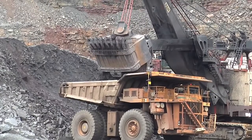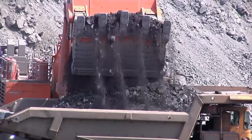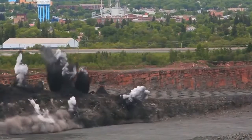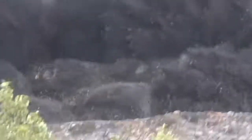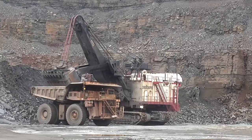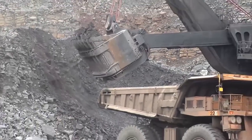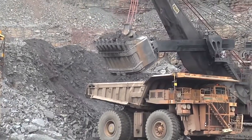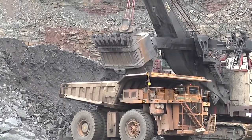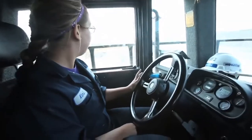Taconite is the term used to describe the iron-bearing rock found in a portion of the Mesabi iron formation. It's an extremely hard rock and contains around 30% iron. Using explosives, the iron ore is blasted into chunks small enough to handle in large excavators. The largest excavator on the iron range can hold up to 65 tons of rock. The machines place the taconite rock into giant haul trucks. These trucks are as big as a house and hold up to 240 tons of rock. The trucks take the iron ore directly to the processing plant and the unneeded overburden to the nearby stockpiles.